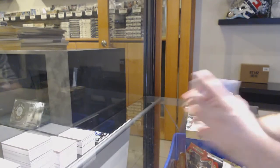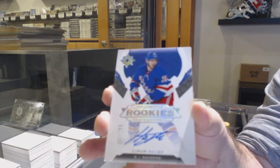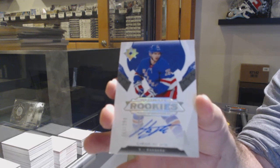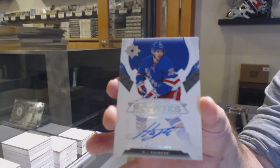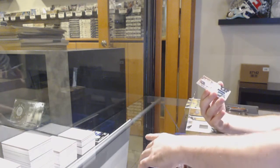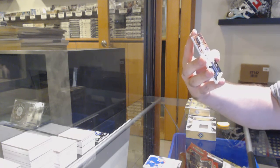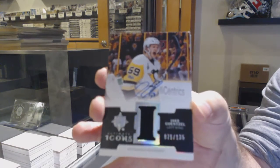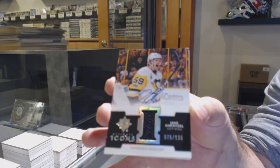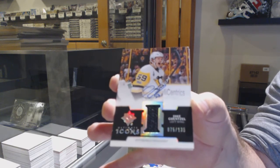Autographed for the Rangers — I believe it's Hayek. I do wonder... what just came up? Premiere. Every pack says six cards but I would say 85 to 90 percent have seven.